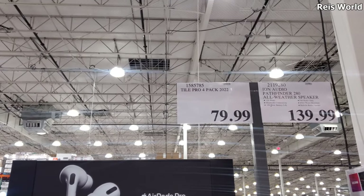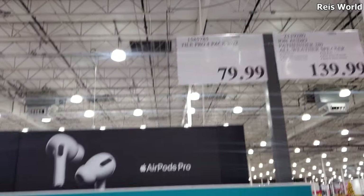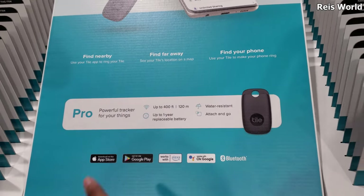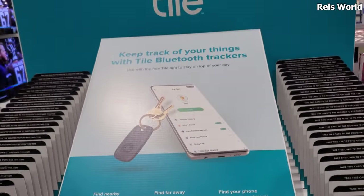Hey everyone, I made it inside Costco. So $79.99 and you will get four Tile Pro, a little key finder. I know some people were putting that Apple Air Tag on their dog collars, but this is another tracker if you're looking for one.